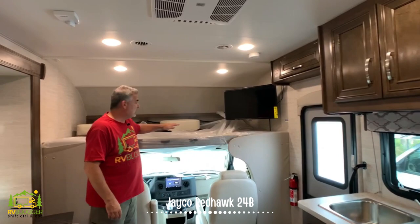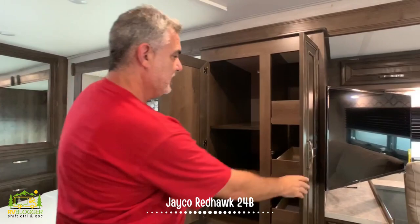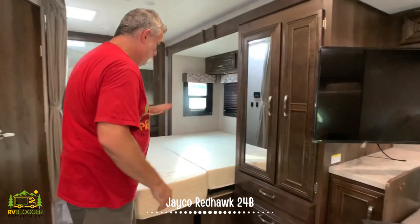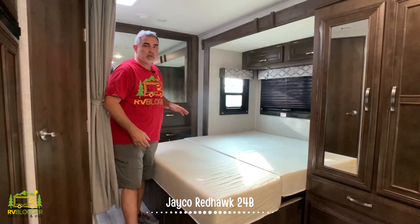Up front, the over-cab area can be used for storage or two people can sleep up here very easily. Right behind the TV, there's a big wardrobe closet — super deep, like three feet deep — with nice drawers that slide out. There's plenty of storage in here with additional drawers and space down below. The bed also has additional storage underneath it, and it's really easy to see with no cover on it.